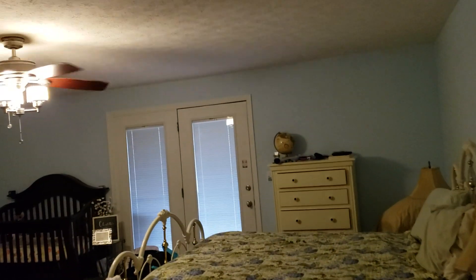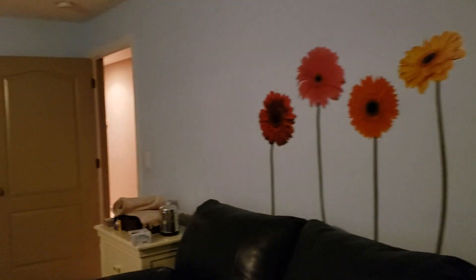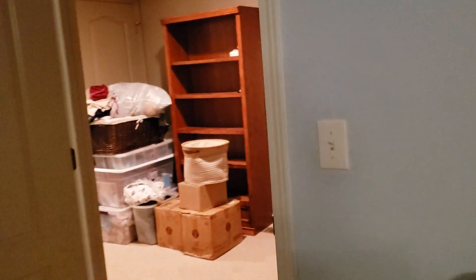We have a big master here — because all the windows are closed off you can't see it very well. There's a big walk-in closet over here. We're almost at moving day so excuse all the moving paraphernalia.